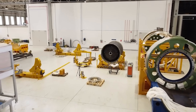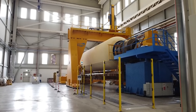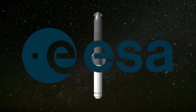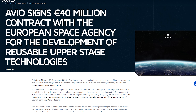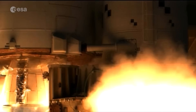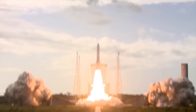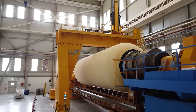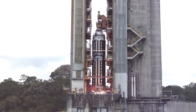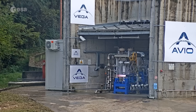According to sources familiar with the project, Avio's design will feature advanced propulsion and thermal protection systems, incorporating lessons learned from Starship's extensive flight testing. However, the system will be built to comply with European regulatory frameworks and industrial capabilities. Although the €40 million investment pales in comparison to the billions SpaceX has poured into Starship, the funding represents a strategic pivot toward more agile, cost-effective development models. Avio is expected to collaborate with other European aerospace firms, leveraging regional expertise in composite materials, avionics, and propulsion to fast-track prototyping. Initial design reviews are scheduled for 2027.